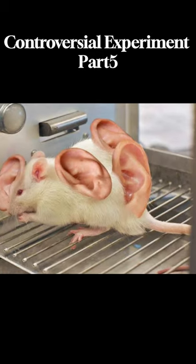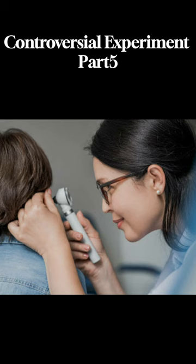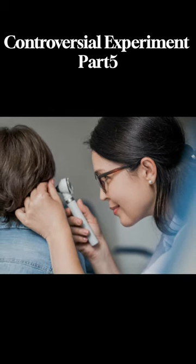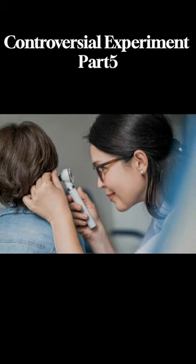The mouse experiment served as a stepping stone towards growing body parts in humans. As a result, in China and Japan, children with malformed ears received 3D-printed scaffolds and cartilage cells, resulting in improved ear formation.